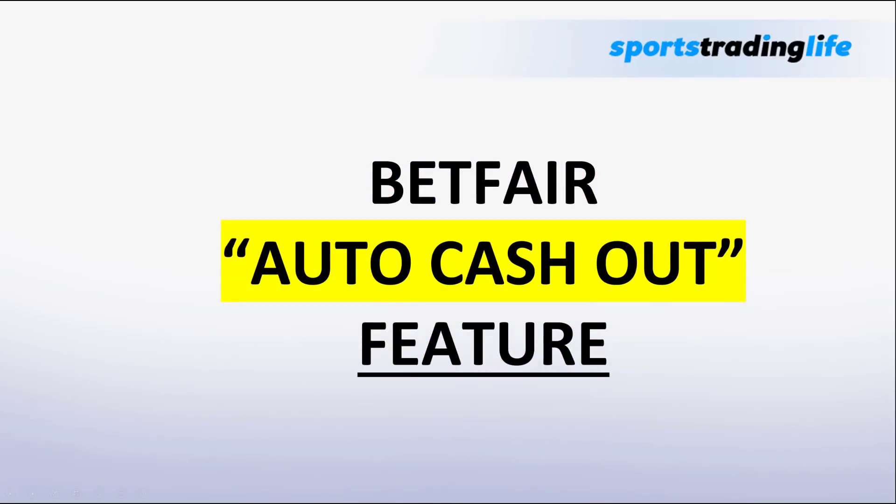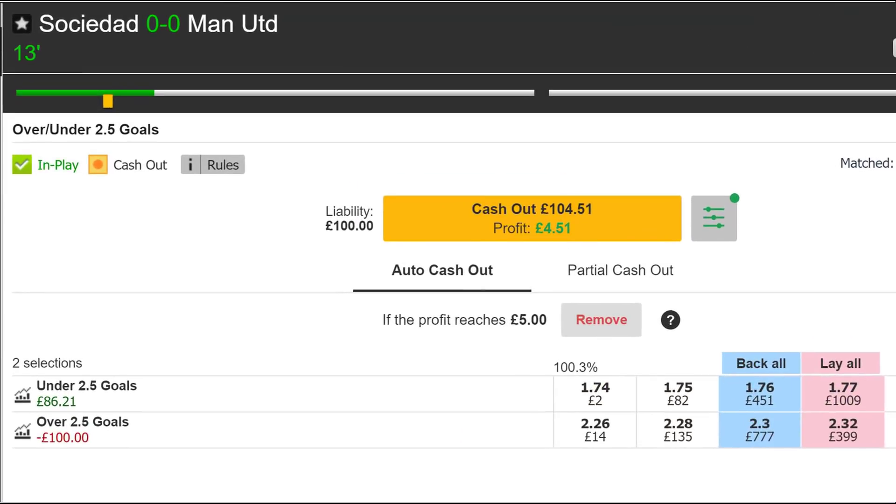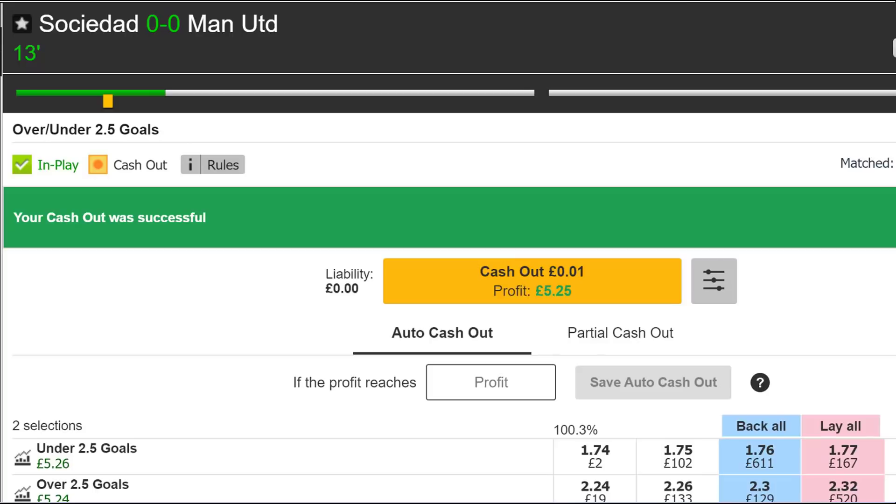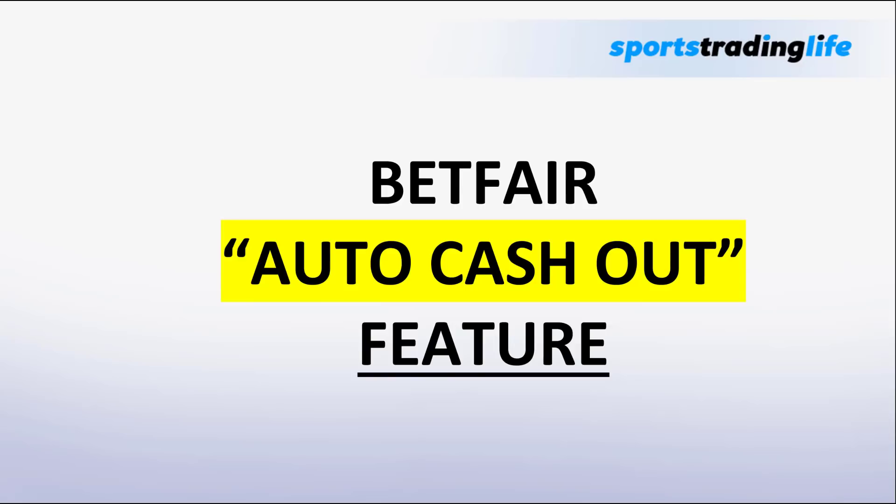Not many have seen this, but Betfair have an auto cash out feature that will automatically trade your bets out for you. This sounds great on paper, but is it all it's cracked up to be? In this video we're going to take a closer look at how the auto cash out works and whether it's something you should be using when you are trading on Betfair.